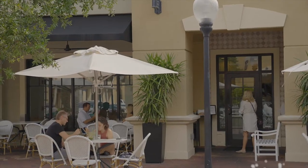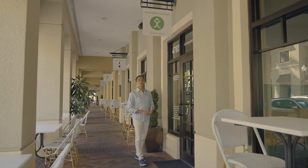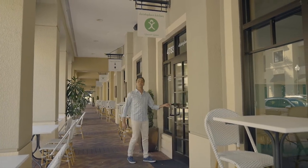Saving the planet one meal at a time — that's the M.O. at Christopher's Kitchen. This vegan hotspot is known for both their superfood smoothies and handcrafted gourmet meals.